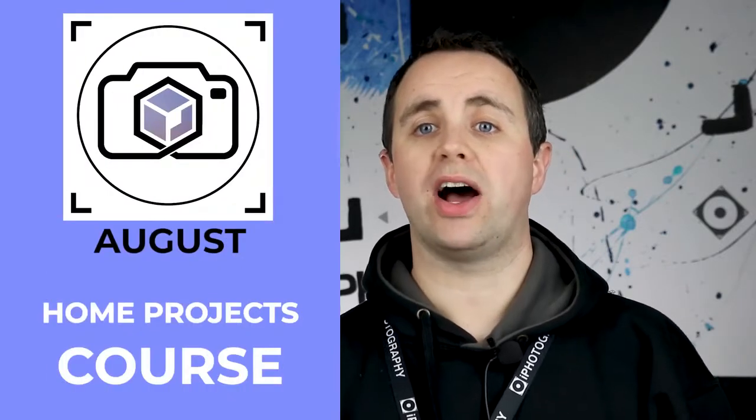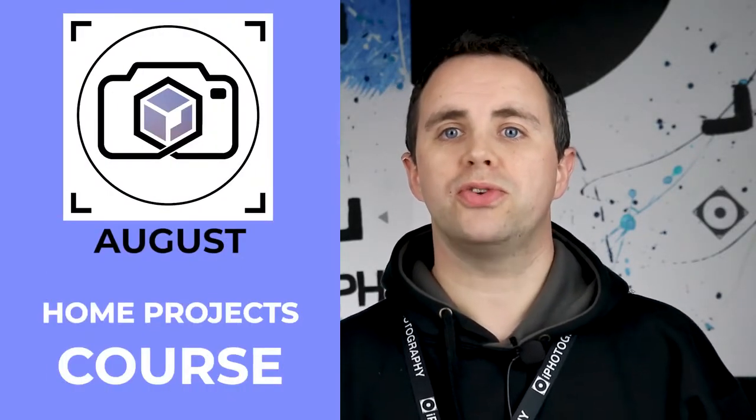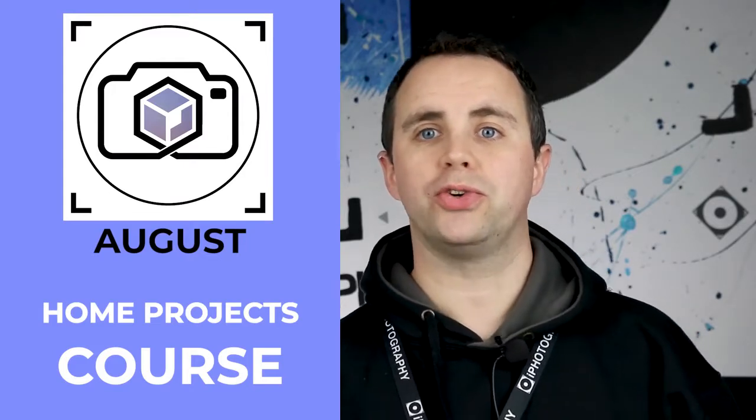And if that wasn't enough, in August we released our eye photography at home projects course — a video-based course for you to use along with your friends, your family, your children, and your grandchildren in learning photography at home.